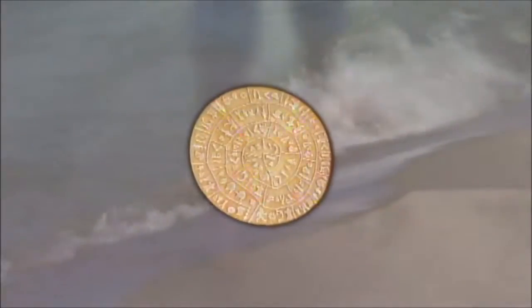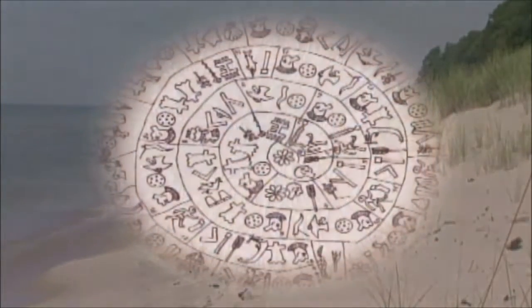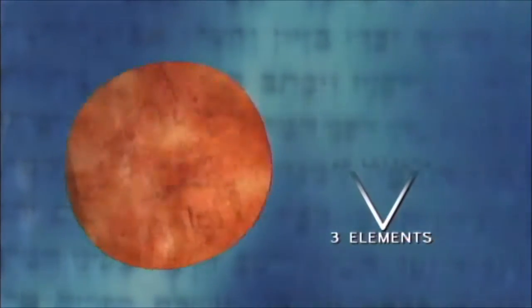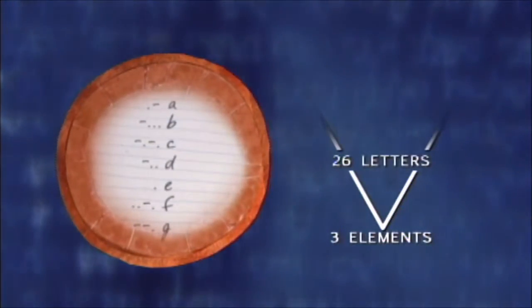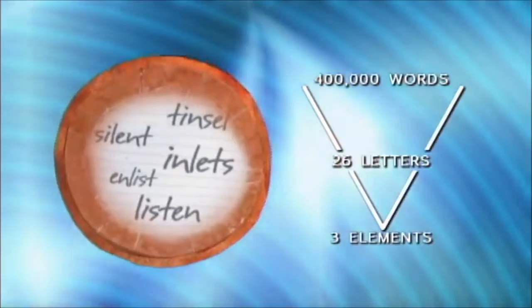If you found an ancient clay tablet with strange characters washed up on the shore, you couldn't read it — unless someone had cracked the code. But you'd still know the letters represented a language, even if you didn't know anything else about the author or his civilization. Language is recognizable even if you can't read it. Take Morse code: it has three basic parts — dots, dashes, and spaces — combined to represent letters. There are 26 letters in the English language, combined to form over 400,000 words, which can be combined into an infinite number of sequences or sentences.